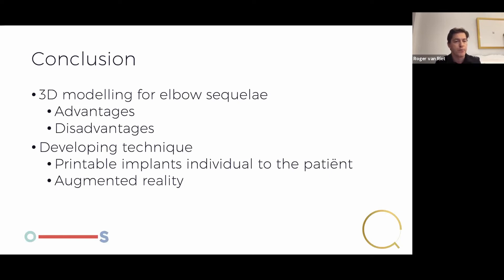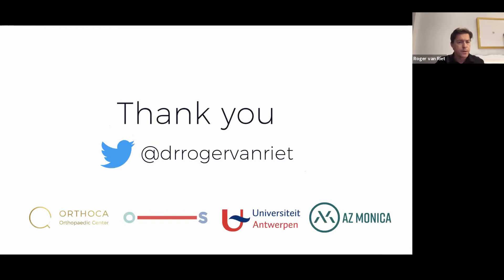The disadvantage is the time it consumes — you need to put in quite a few hours before you understand it, but that's an investment and a teaching opportunity. The price is expensive and usually not reimbursed by most insurance companies. But I can tell my patients with confidence that if this was my kid, I would definitely pay the extra cost and go for 3D modeling. It is a developing technique — printable implants will surely come to our hospitals, maybe even with a printer in the hospital itself. And augmented reality, once it becomes dynamic rather than a static technique, will gain momentum.